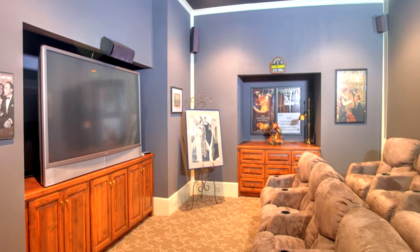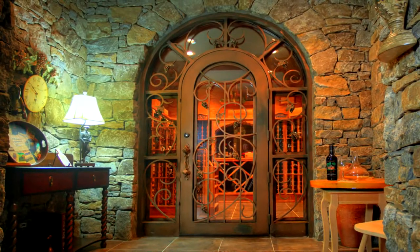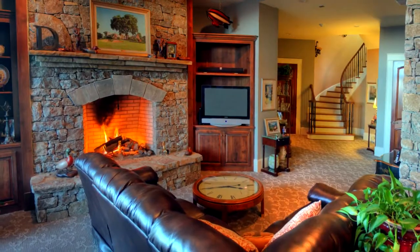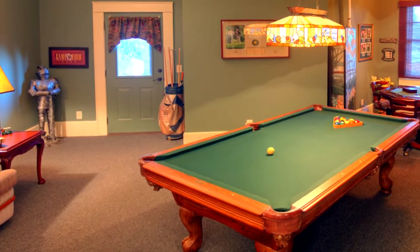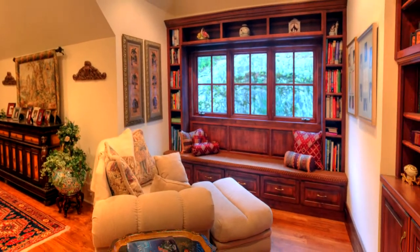Down this beautiful staircase that we designed, the first room you run into is the media room, right by the elevator. Right across from that is the wine cellar, which has a 2,500 bottle capacity. We also have a family room with a bar area, an exercise room, and we put a game room back there.